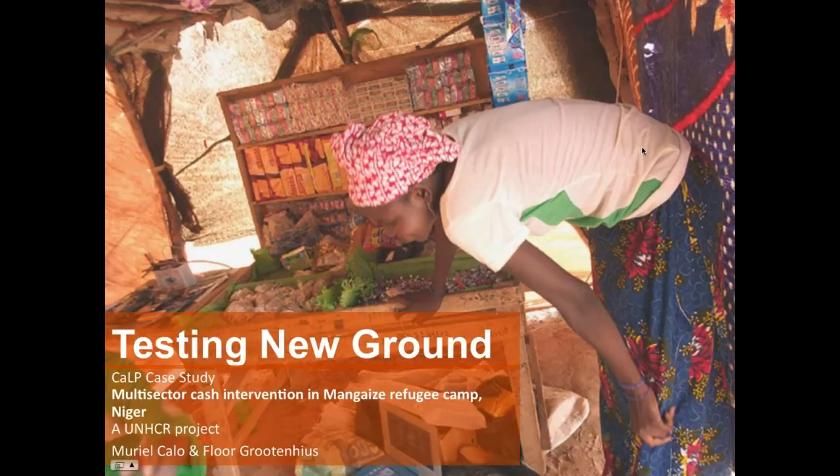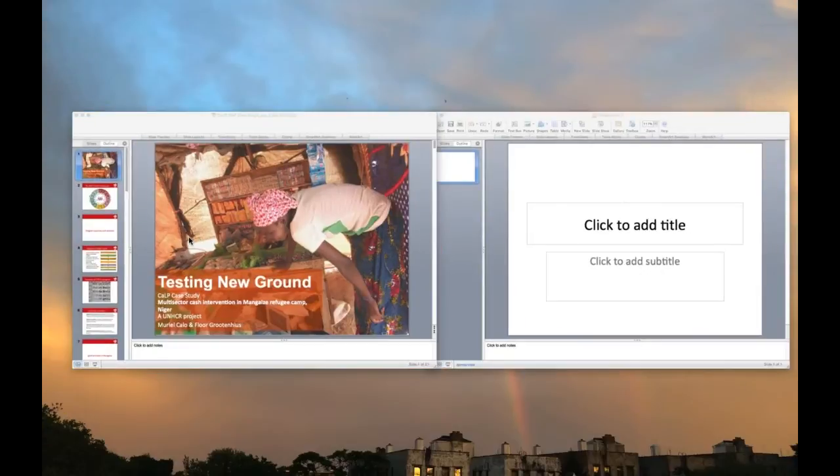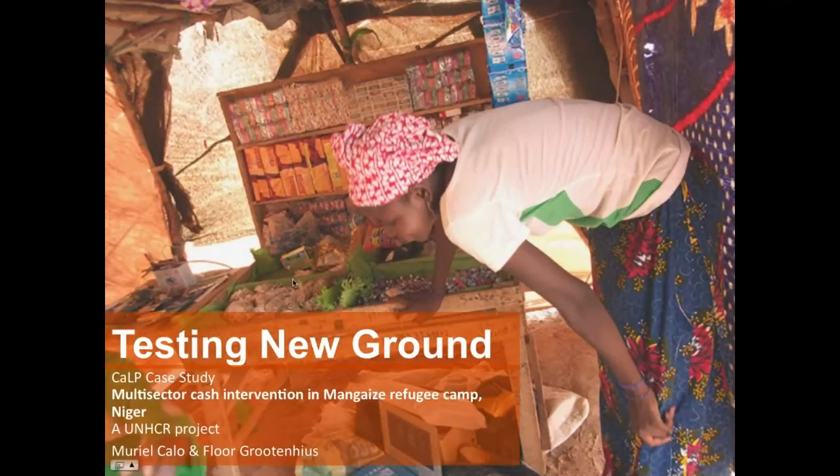Thank you very much, Natalie. It's really my pleasure to present this case study. Just to clarify, this case study was not just developed by me and Muriel, but very much developed by the team and participants at different levels within UNHCR who have been involved in Manghese refugee camp. Thank you all — this is also your work very much.